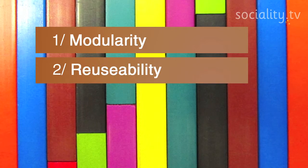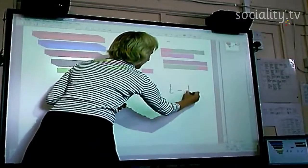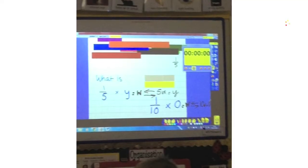We allow easy reuse of earlier work by other people. Here, software developed by one teacher in the network is deployed by another in a second school.